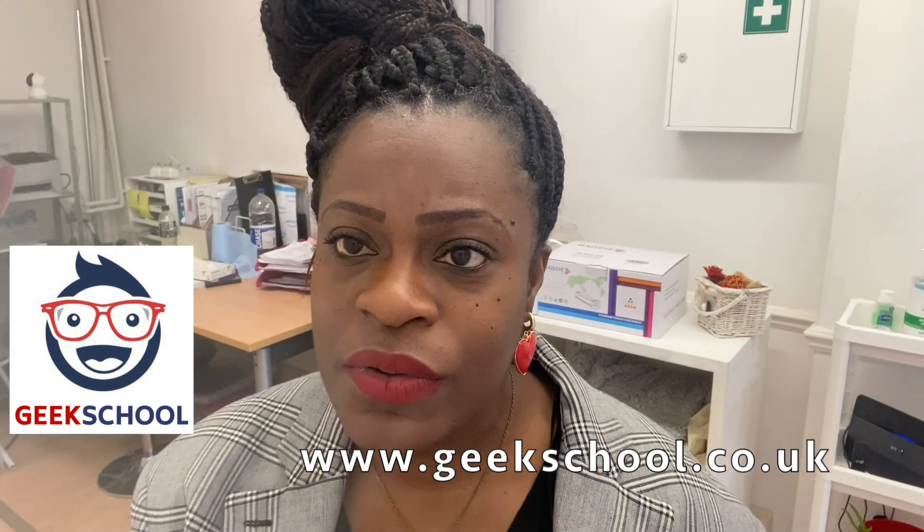I hope this video was helpful. Remember that Geek School provides 11 plus tuition online. I get contacted by parents all around the country, and even from other countries where children attend international schools and want to sit the 11 plus for a boarding school. We can support your child wherever you are. If you're interested in tuition, head over to geekschool.co.uk and get in touch — my preference is a WhatsApp message, but you can call. We'll do an initial assessment to see what level your child is working at, recommend schools, and take it from there. Thank you so much — see you on the next one.